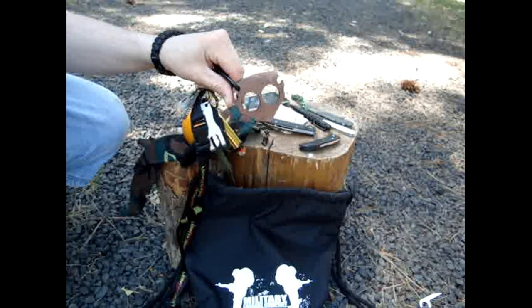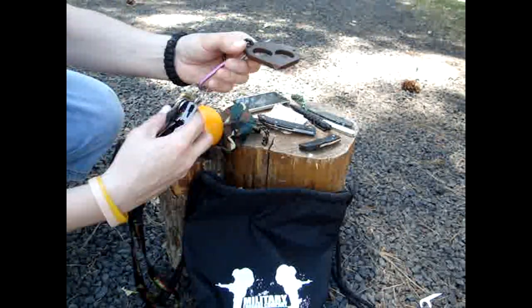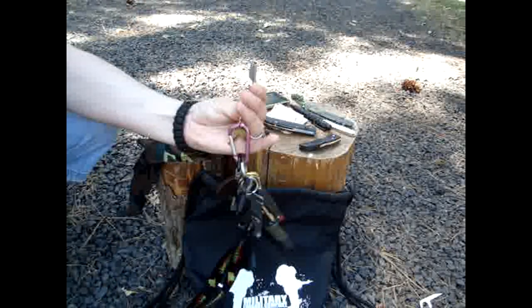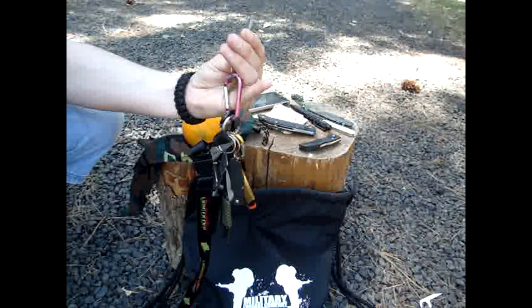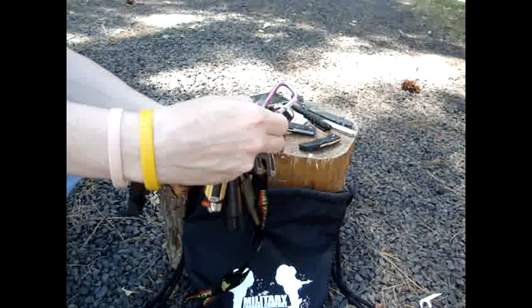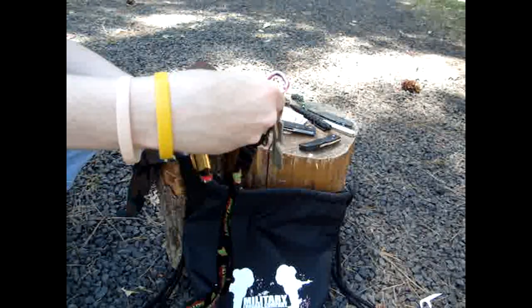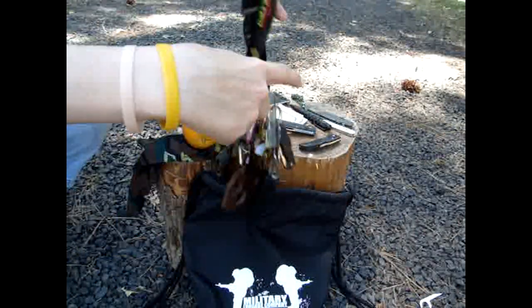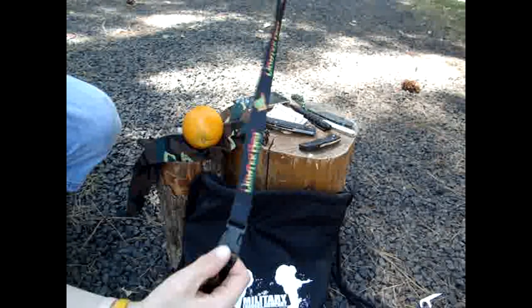We have the Decap Fox from Decap Turtle, donated from Chris Watkins. We have the Leatherman Bruiser. I have my shop key. I did have a fire starter but I need to replace that one, along with my awesome new lanyard.